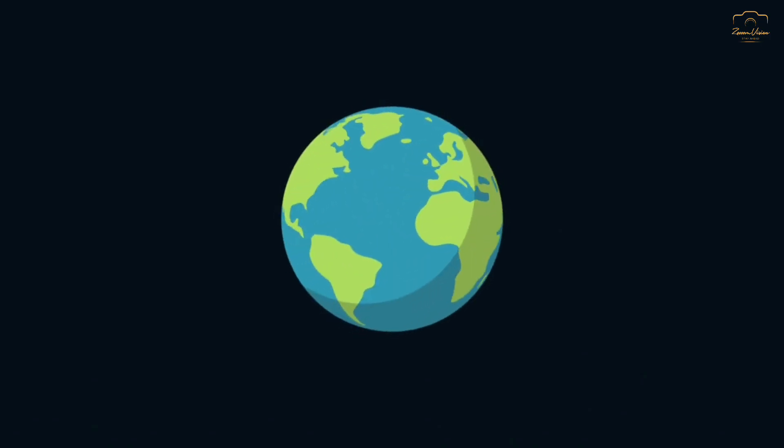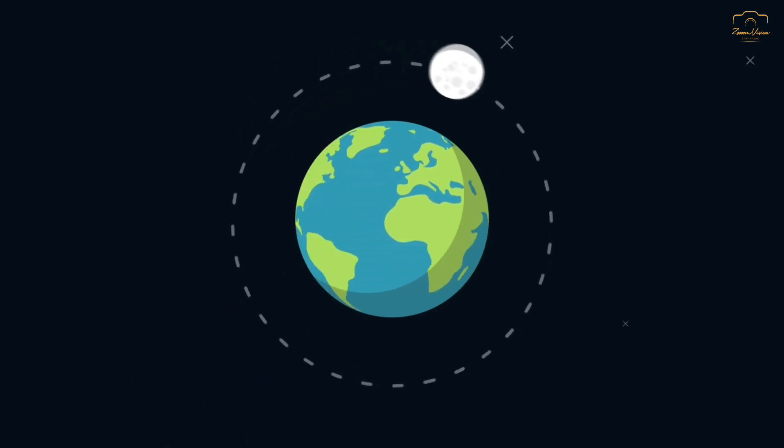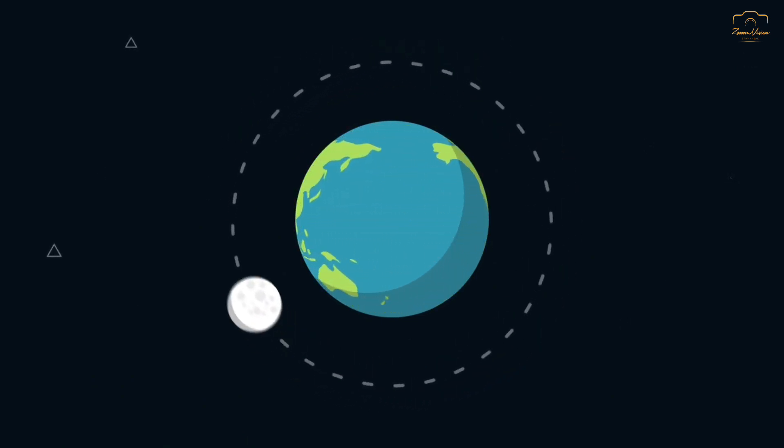In other words, the moon takes the same amount of time to complete one revolution around the earth as it does to rotate once on its axis.